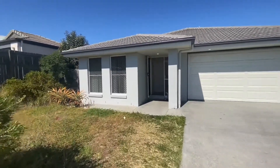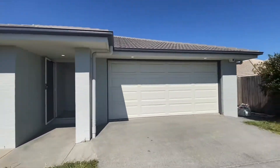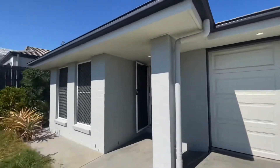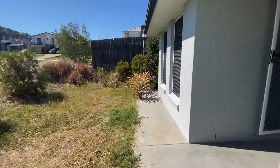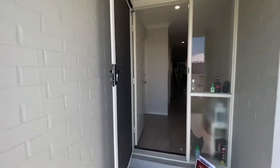Hi there, I'm Beau from Boutique Realty and today I'm going to show you 16 Reuben Court in Collingwood Park. It's a gorgeous sunny day. You can see we've got a double garage. The roof is tiled and it's a rendered brick home. Security screens throughout.